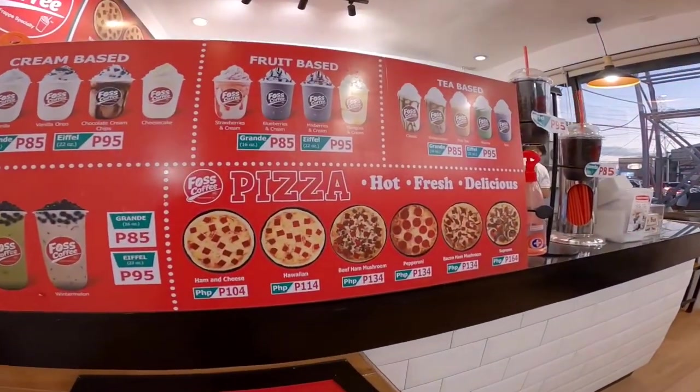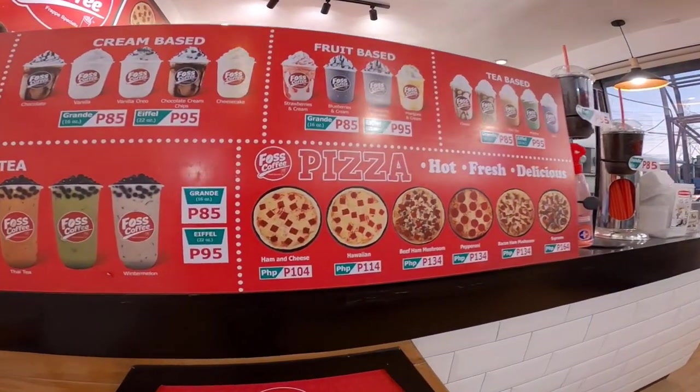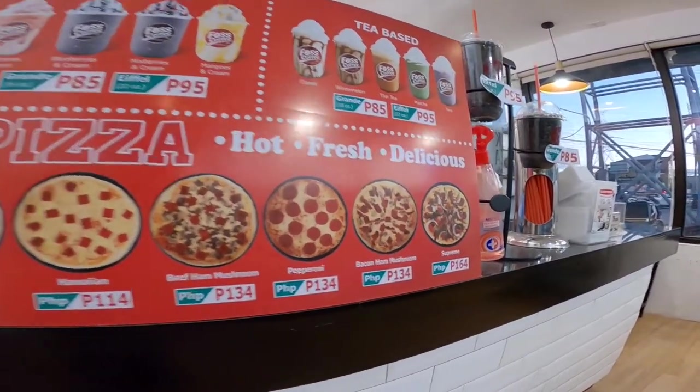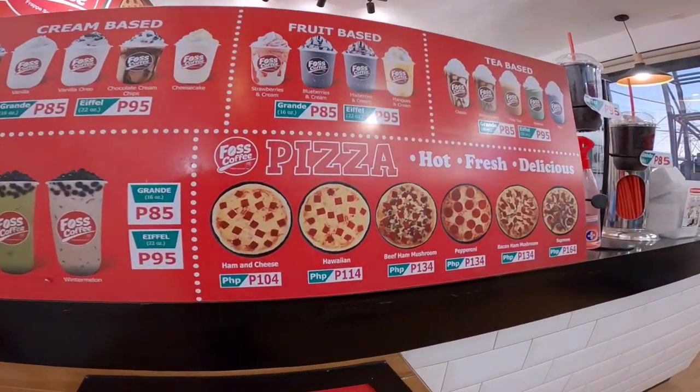And then syempre yung pinaka-delicious sa pizza nila dito sa Post Coffee. So mura-mura guys. 104 hanggang 164 yung prices nila. And then yung pinakasize niya is 10 inches, 8 slices.